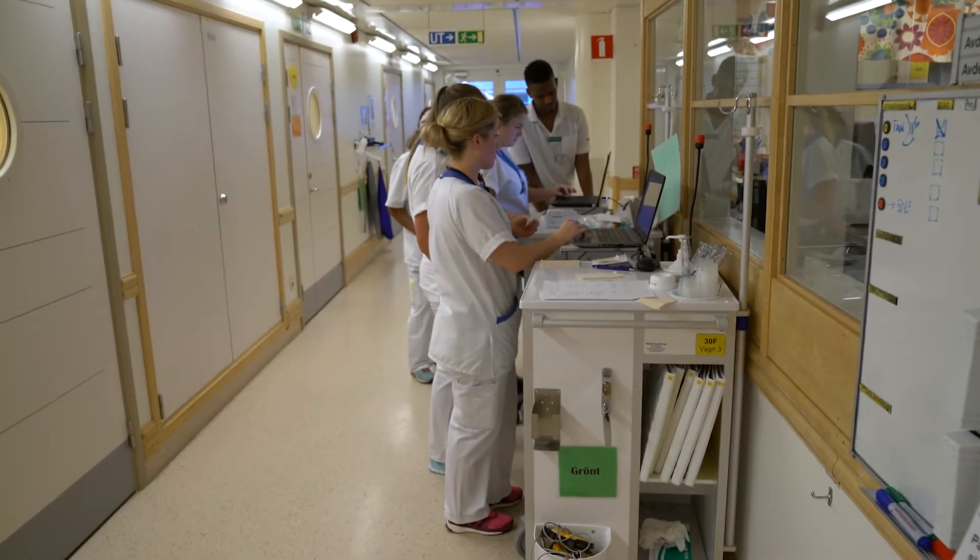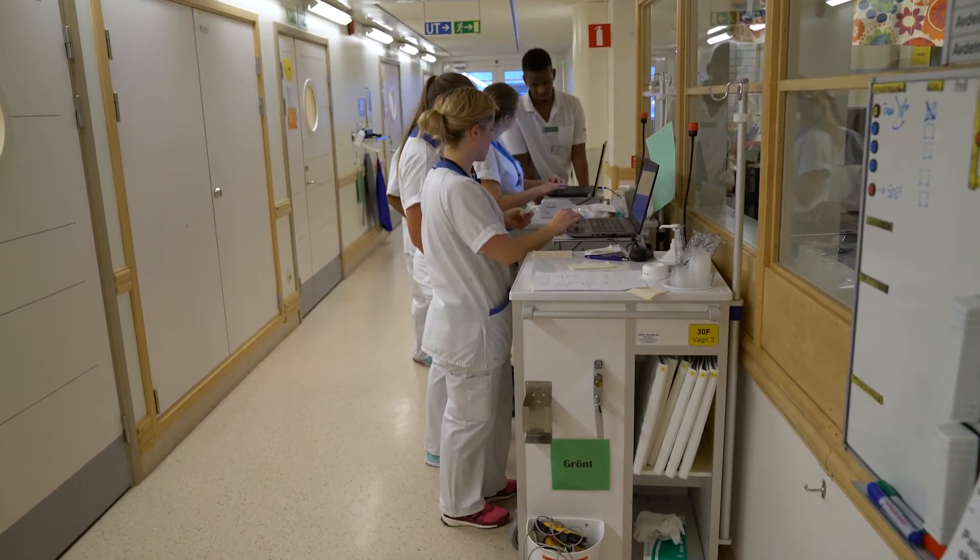Some pathogens are airborne while others spread through direct contact between patients and staff, or via contaminated surfaces.